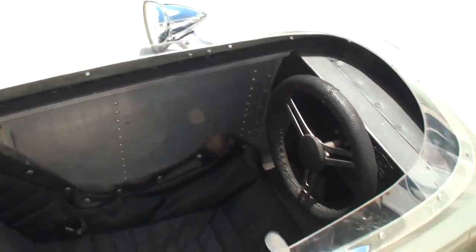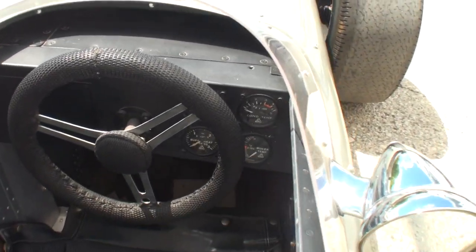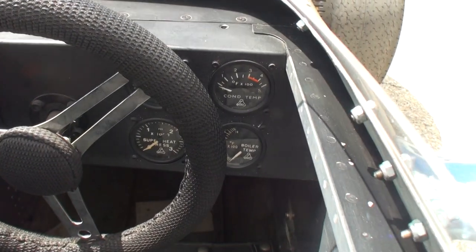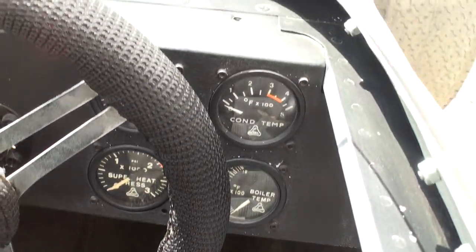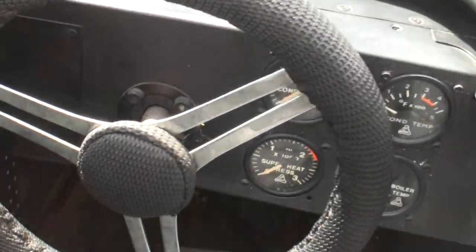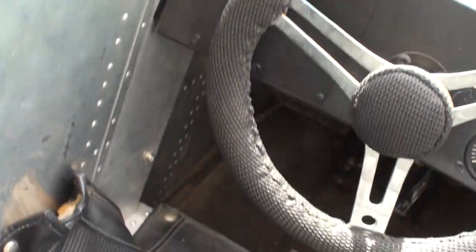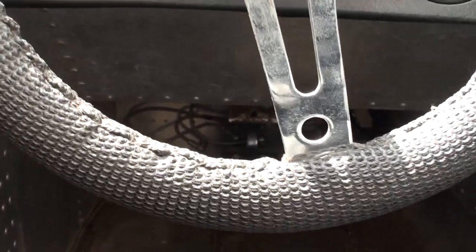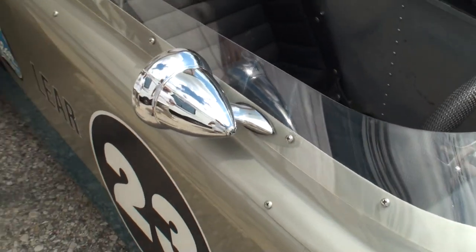But the nice thing is if you get in a wreck, it's water, not gas. What do they run in those things? Well, water of course creates the steam, but you need to have fuel to fire the burner to generate the steam. Look at that — how cool is that? You can see the pedals way down there, and the pointed mirrors as you can see there.